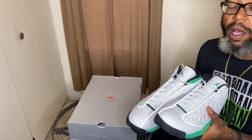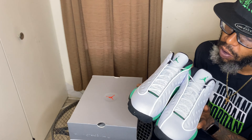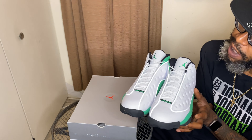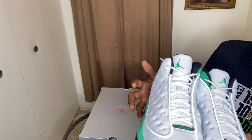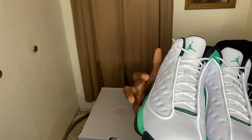The colorway on these joints is white, black, and lucky green. Basically we got an all-white and green shoe. On the toe area we have the Jordan logo in green outlined in black, white laces. What I really like about the shoe — they got this 3M popping going along here in the lower area, with that lucky green color going all around the shoe.